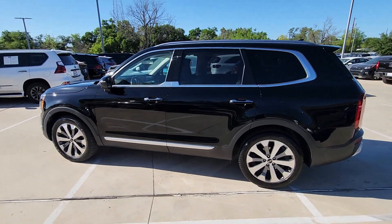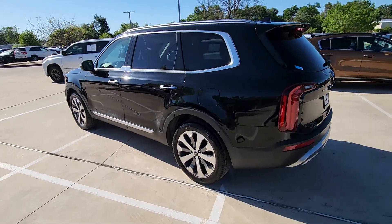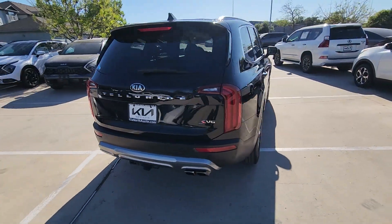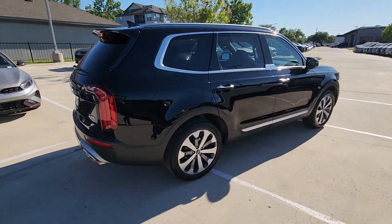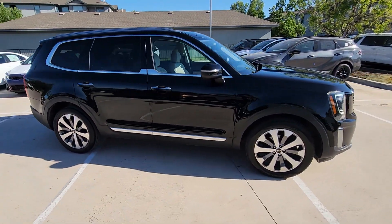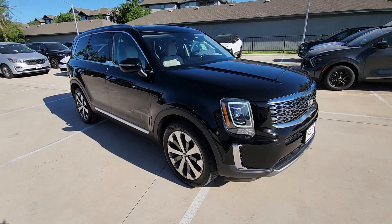Get acquainted with the 2020 Kia Telluride. Take a closer look at this striking and capable Telluride. This three-row SUV is designed to facilitate your off-road adventures with available all-wheel drive, significant ground clearance, and precise steering.